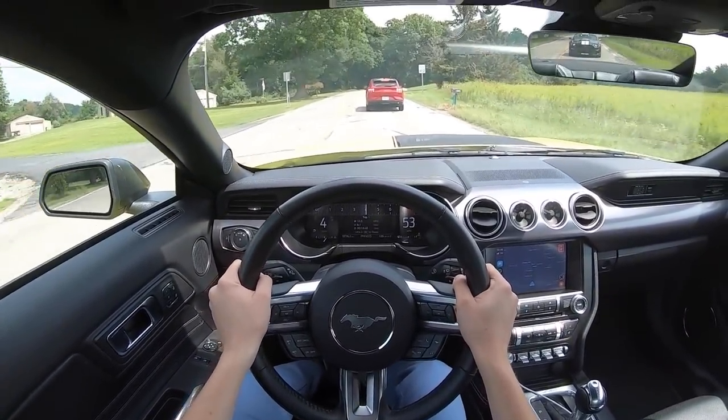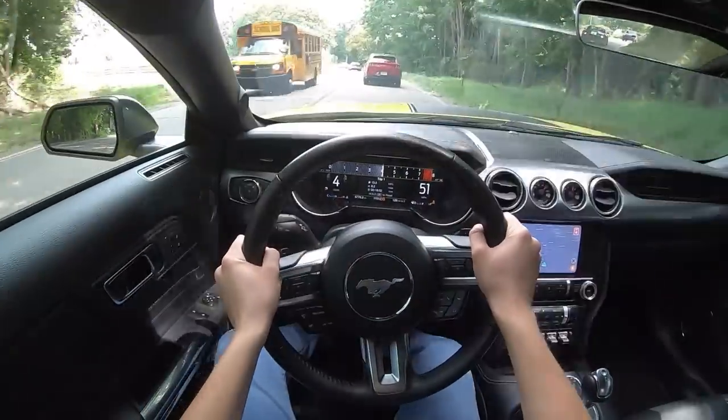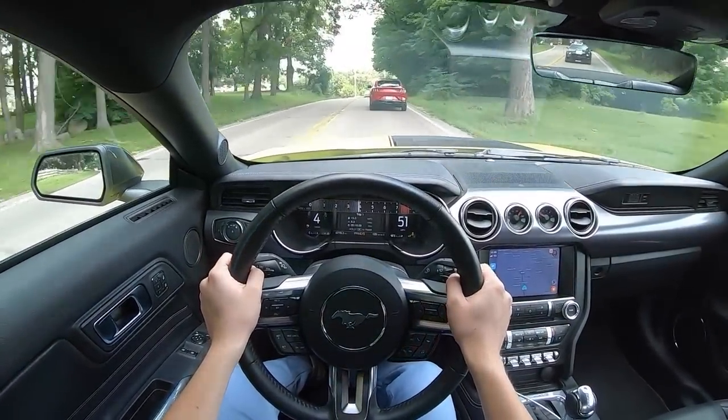That transmission shifts so fast, it is absolutely unreal that that is just a normal torque converter automatic. Mustangs are really just something else.